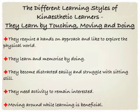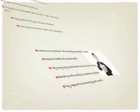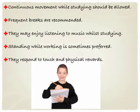Kinesthetic learners learn by touching, moving and doing. They require a hands-on approach and they like to explore the physical world. They learn and memorize by doing. They become distracted easily and can struggle with having to sit still for long periods. They really need activity to keep their interest and moving around while learning can be quite beneficial for a kinesthetic learner. So continuous movement while studying should be allowed and regular breaks are definitely recommended.